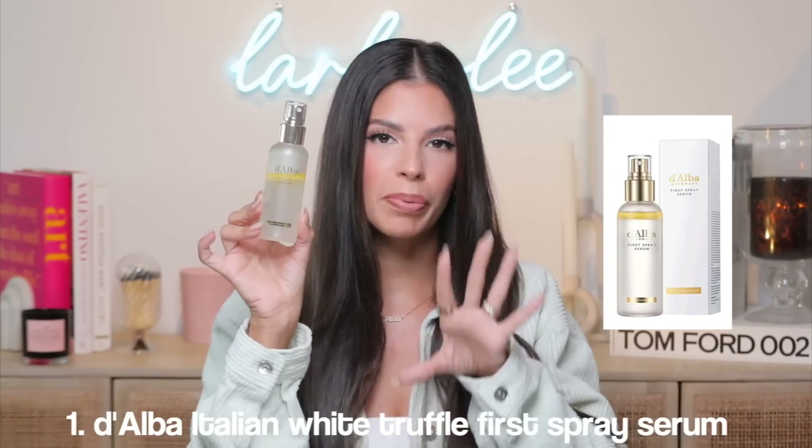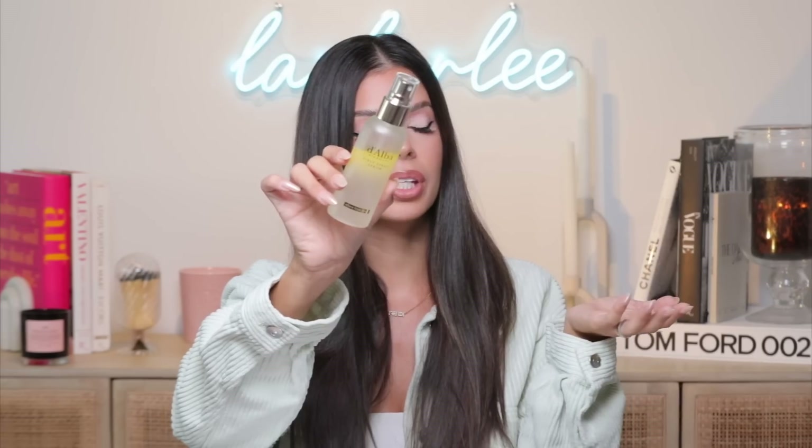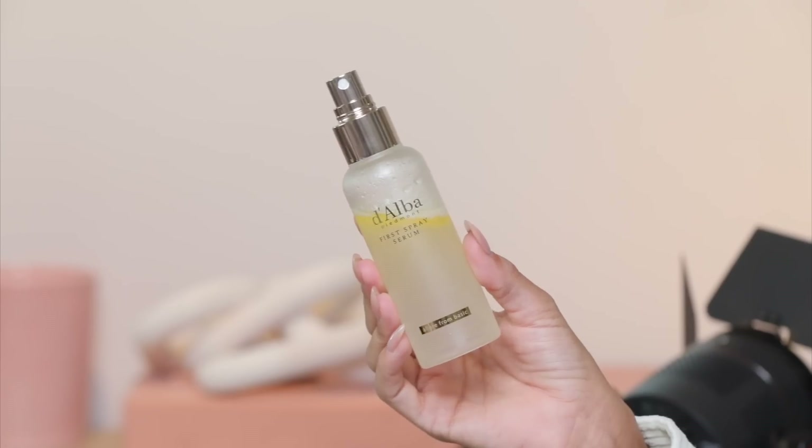Our first product is the Dalba White Truffle First Spray Serum. They have sold over 15 million bottles of this globally, and this is the number one face mist on Amazon US. I've been using this and it is really good for glowy, hydrated skin. If you have dry skin or live in an area where your skin is constantly dried out, you're going to want to deep dive into this. Give it a good shake first to mix up the formula. You can use this before or after your makeup — it comes out in a really nice fine mist, so it doesn't soak your face.